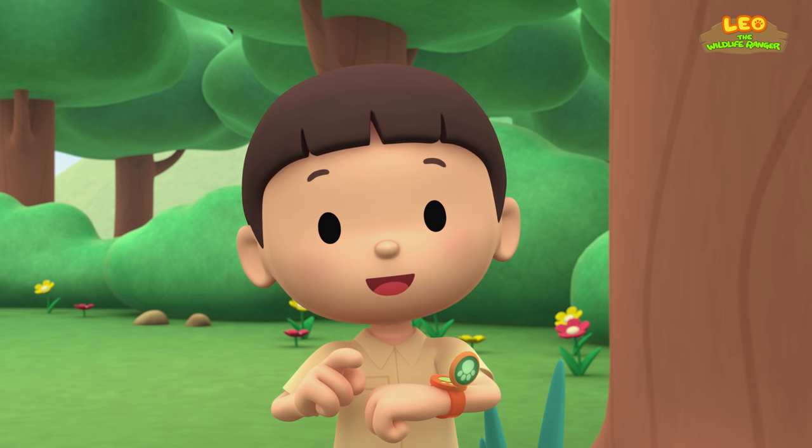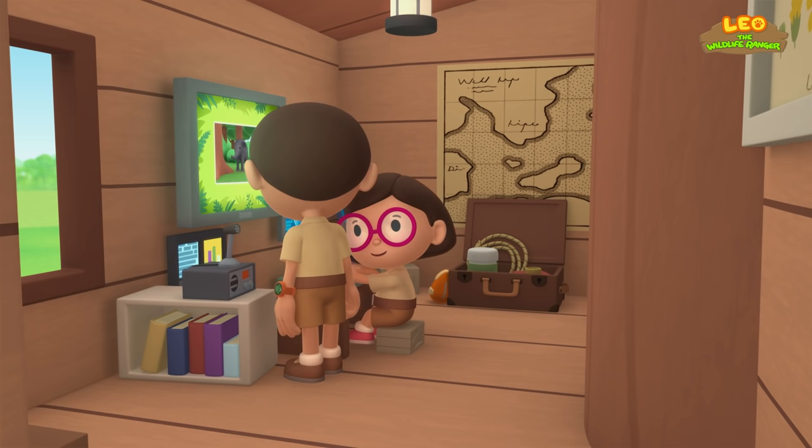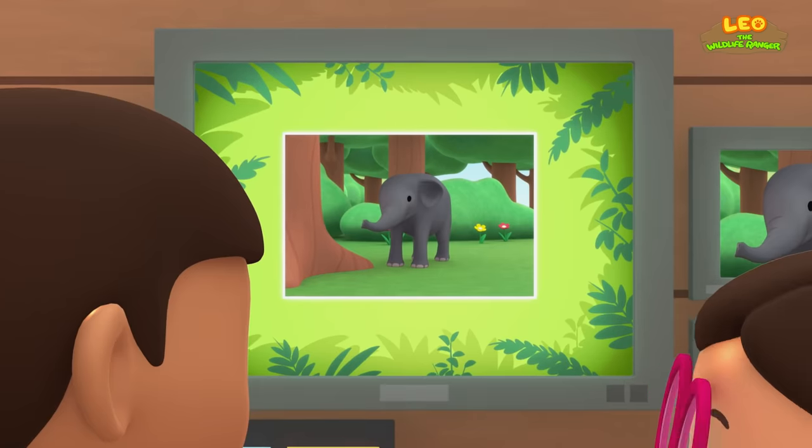She is also a junior ranger. Hold still, young one! Hi Katie! So did you find anything about the baby elephant?